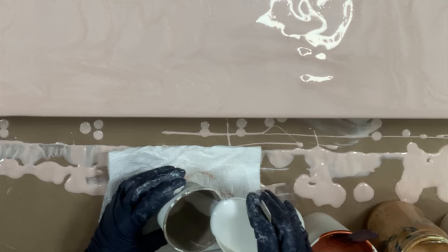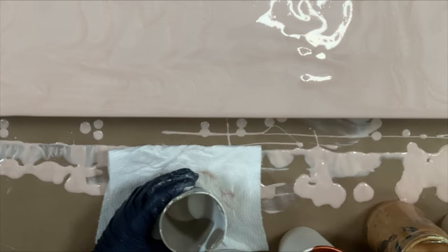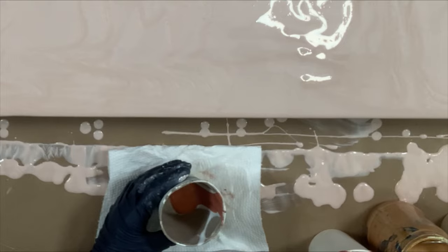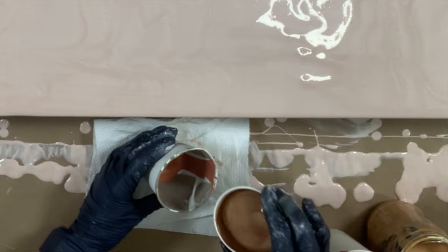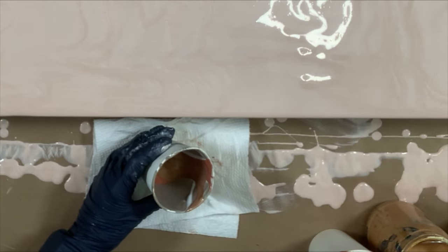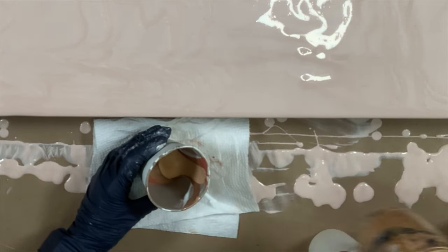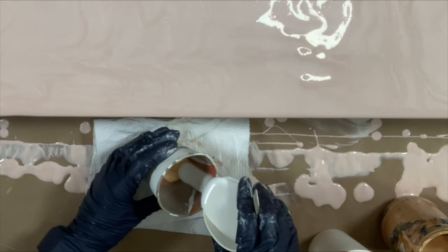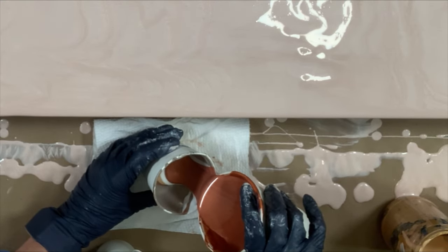I'm going to start with a little white here, then the copper, bronze, gold — and back to the white. Copper.